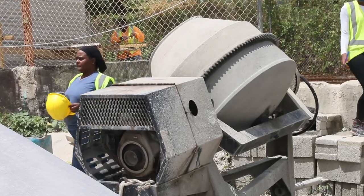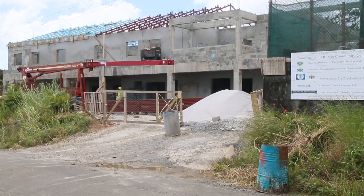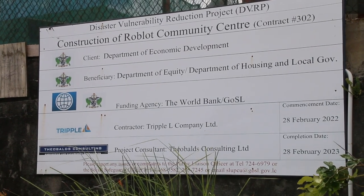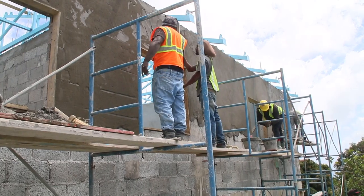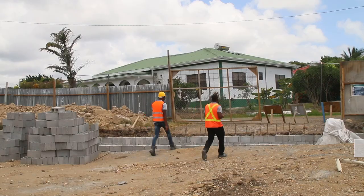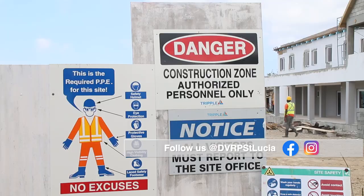The team of Triple L Company Limited and Feebles Consulting are also responsible for the construction of the Roblo Community Centre. That facility is designed with similar features to the PI Community Centre. This is Jack Hinson-Compton of the Disaster Vulnerability Reduction Project.